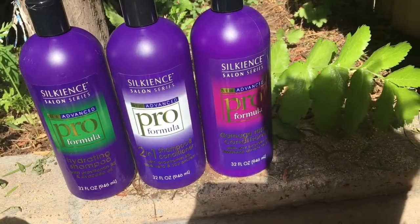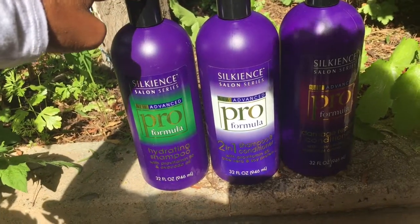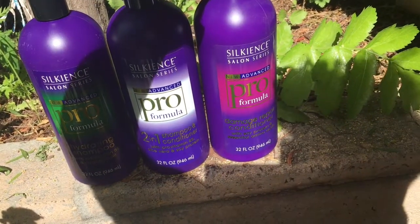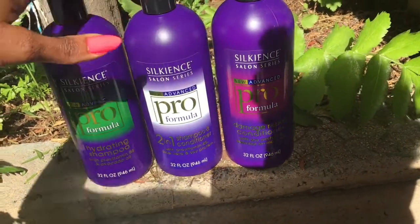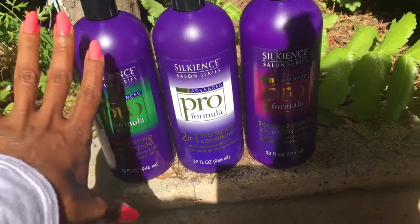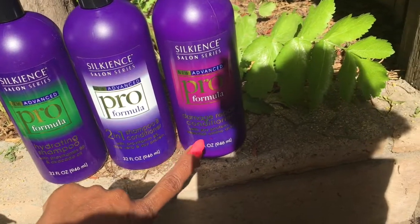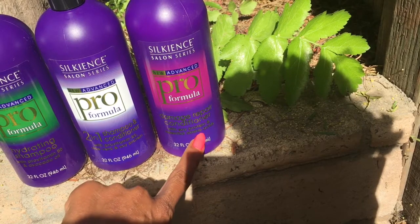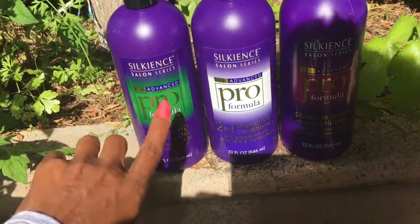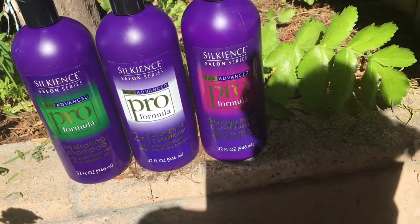I also got these three shampoos from Dollar Tree. There's a hydrating moisturizing shampoo, a two-in-one shampoo and conditioner, a protein shampoo, and a pro formula damage repair shampoo. If you have fine hair, you need to alternate between a moisturizing shampoo and a protein shampoo. So I'm going to give those a try.